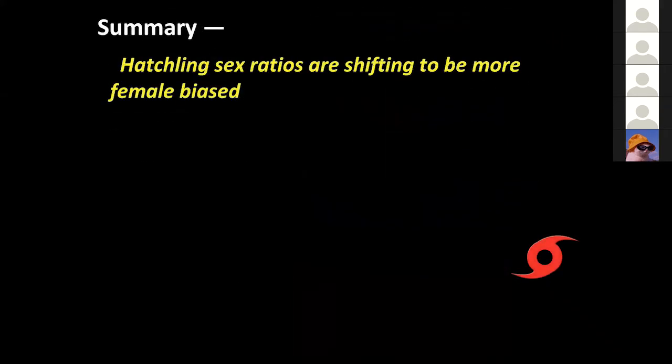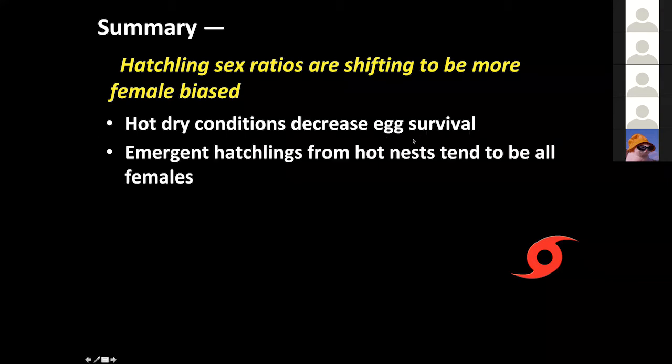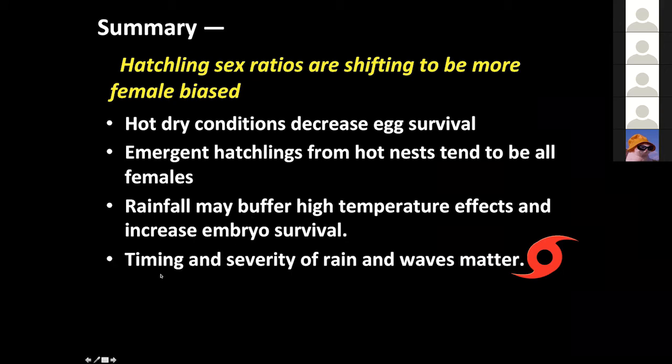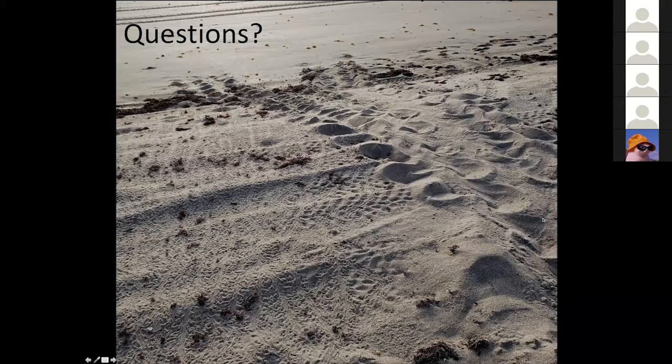Our summary: hatchling sex ratios are shifting to be more female-biased. Hot, dry conditions can decrease egg survival. Hatchlings from hot nests that do emerge tend to all be females. Rainfall may buffer those high-temperature effects and can increase embryo survival. But the timing and severity of rain and wave washover matters to the success of these nests.